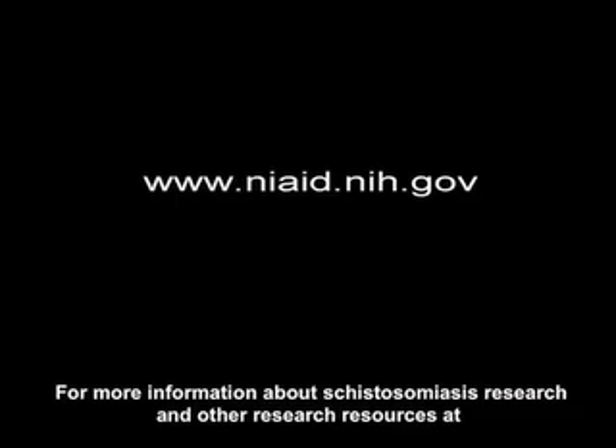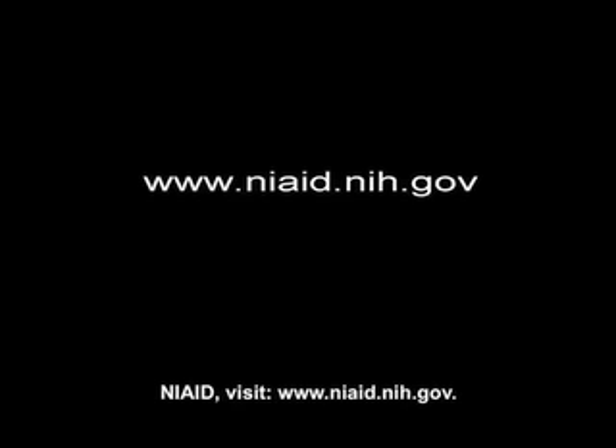For more information about schistosomiasis research and other research resources at NIAID, visit www.niaid.nih.gov. For Eye on NIH, this is Katie Rush.